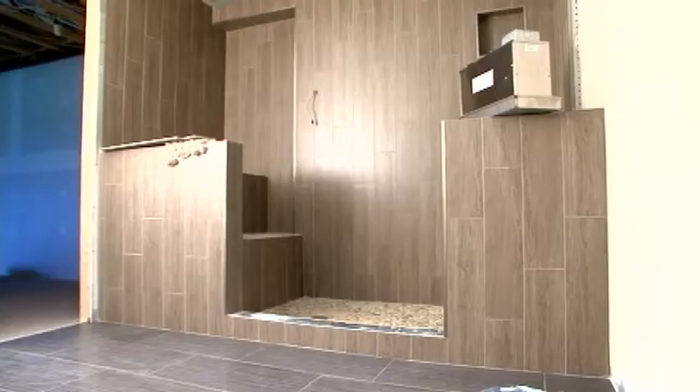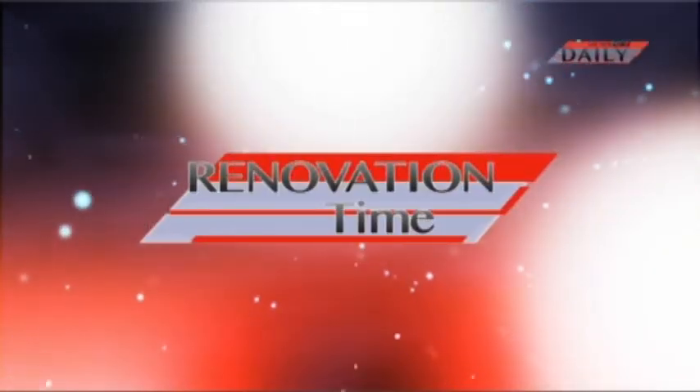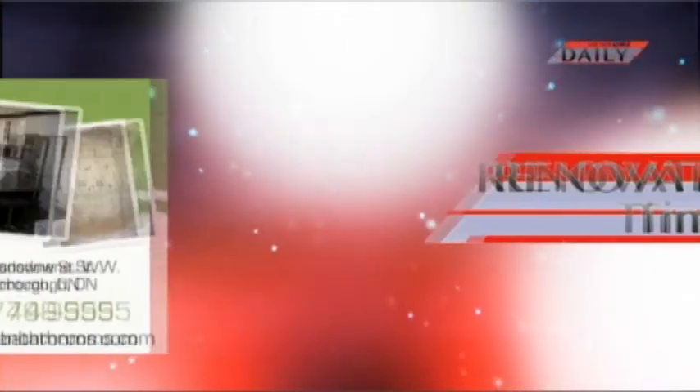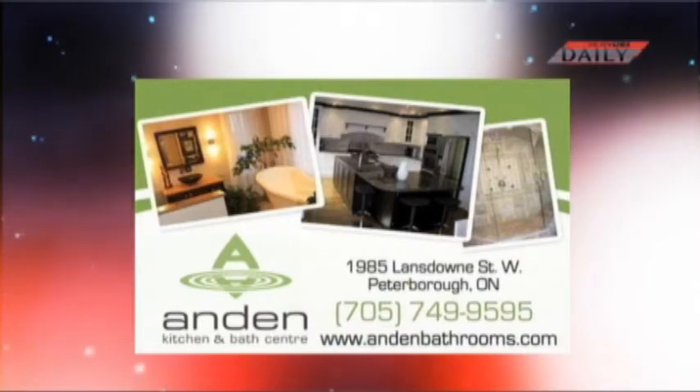Hopefully you like the shower, and if you have any questions about steam units, definitely give us a call at Andon and we'd be happy to help you out. We'll see you next time. Renovation Times is brought to you by Andon Kitchen and Bath Centre — come talk to the people who know kitchens and bathrooms.